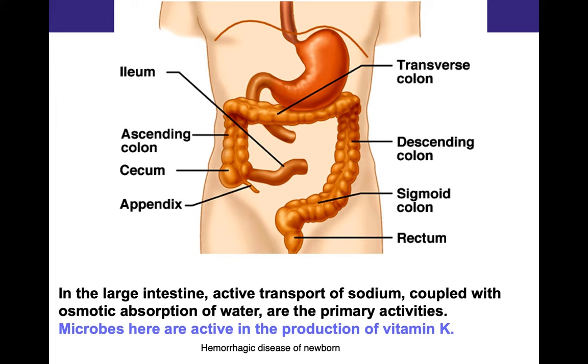This is the anatomy of the large intestines. We have the ileum — that's the last part of the small intestines. It moves right into the cecum and the appendix. The colon has the ascending limb, transverse colon, descending colon, then the sigmoid colon, the rectum, and finally the anus — the last part of the alimentary canal.